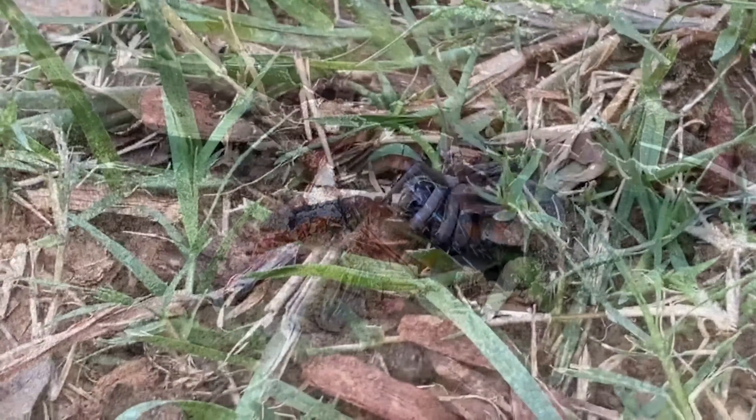A wasp will often take advantage of cracks in the brick or mortar to get inside the wall. Something else I've observed: while dragging a victim, they will sometimes leave the spider and fly to the nesting site, then return. One reason may be to make sure the nesting site is ready. Another may be to judge the remaining distance. And finally, she gets tired and needs a breather — I certainly would if I was dragging something that outweighed me by 10 to 25 times.